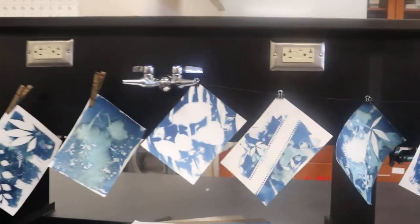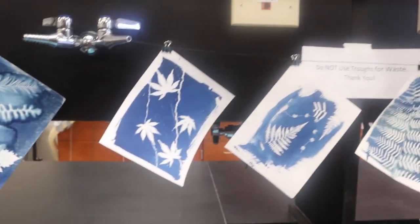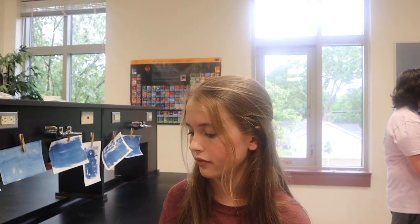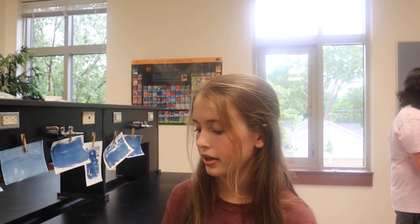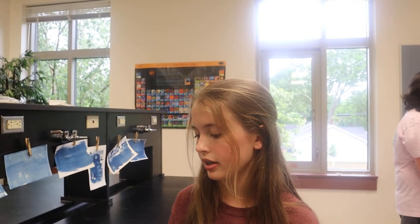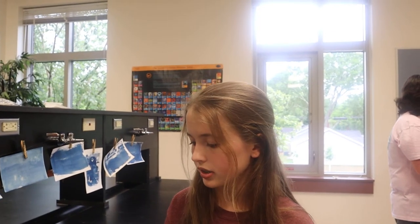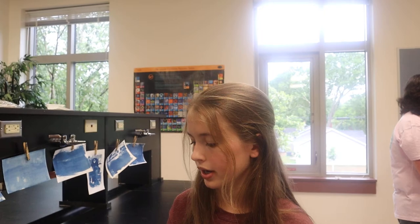Cyanotypes can also be made with something called digital negatives. Hi, I'm Abby. I'll be talking about cyanotypes with digital negatives. It all starts with the same cyanotype process, but instead of putting plants or objects on top, a digital negative is placed. We used pictures we shot and edited them into digital negatives by making them black and white, then inverting them. We printed these onto transparency film, then did the rest of the steps as before and created all of these.